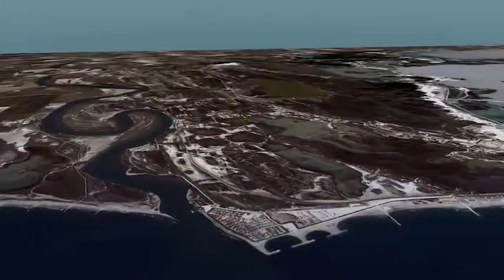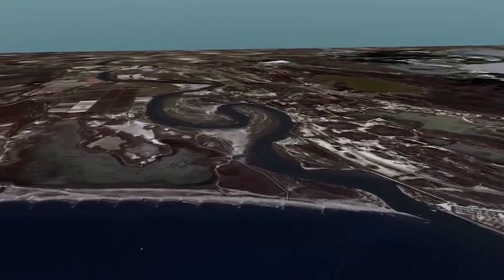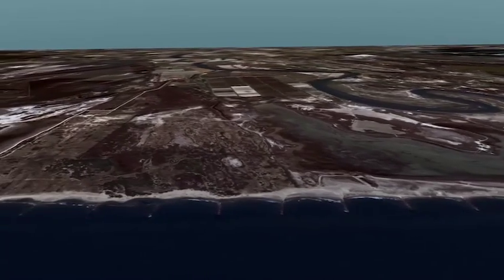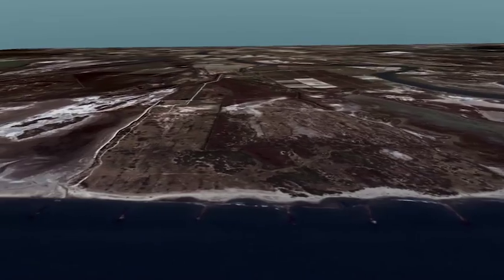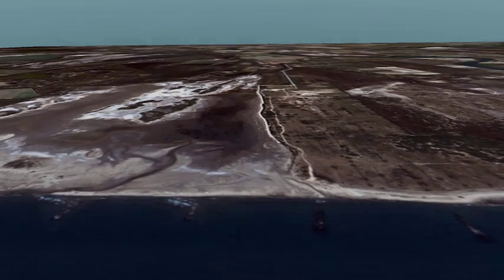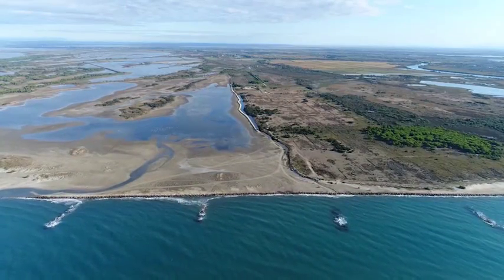Combining data on land surface hydrology and coastal oceanography will give a synoptic view, helping scientists to validate a model of water dynamics in delta regions and land planners to better adapt human activities to the reality of climate change in the Camargue.